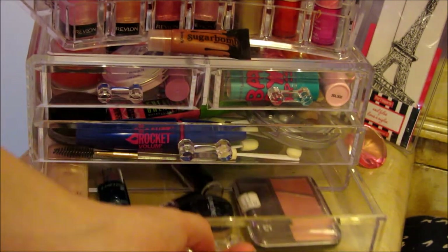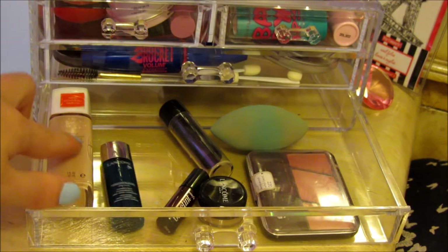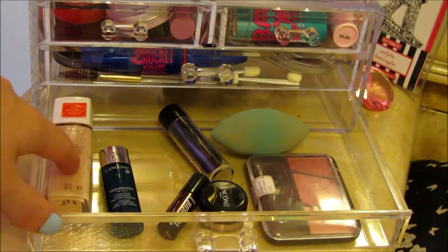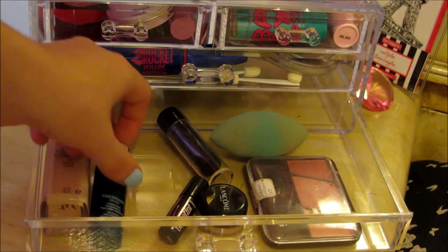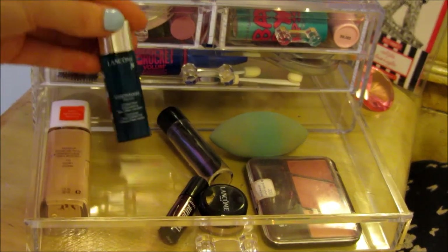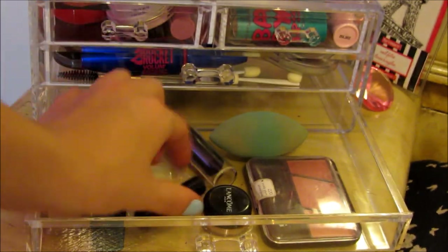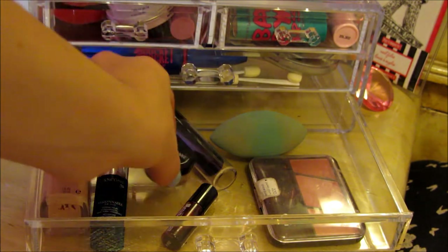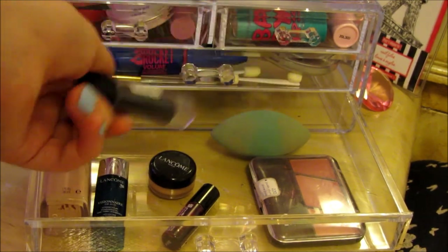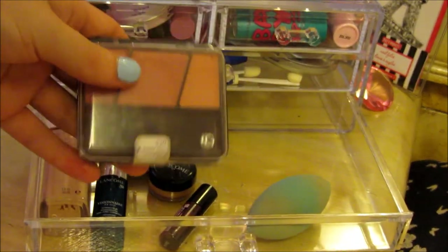And then in this bottom drawer, I just have a bunch of face products. I have the Revlon Nearly Naked Foundation — I actually don't like this foundation; it gave me a lot of pimples when I wore it, but I don't really know what to do with it. I have a little sample that I got with my Lancôme foundation that I haven't used yet. I have a little mini Benefit Bene Tint, and I also won this in a giveaway. I have a little Lancôme container for traveling. I have a random black lipstick from Halloween, my fake beauty blender, and a little blush palette from Covergirl in the color Purely Plum.